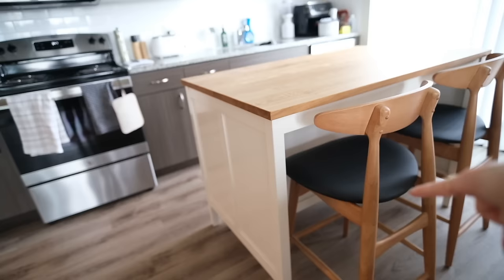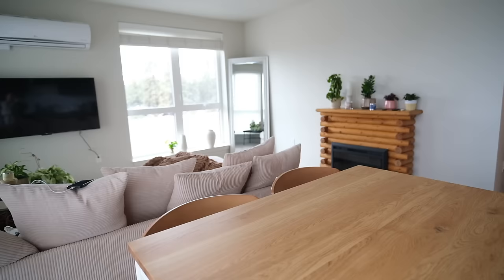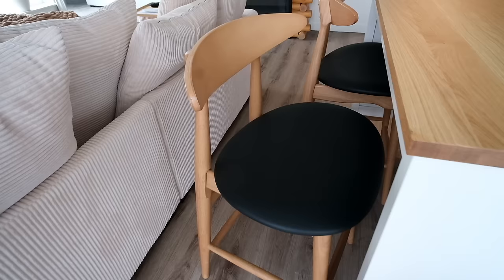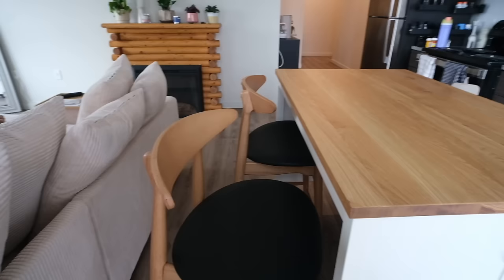I had actually ordered the bar stools to go with a different kitchen island, but that one ended up back-ordered until May so I canceled and ordered the IKEA one. If I'd known that, I probably wouldn't have done the wood tone — it's kind of the same tone as the stools. But I still like how it looks and it pulls together the warmth. The stools themselves are really nice — comfortable, with a little cushiness from the leather top. I think they also come in a tan and white option.